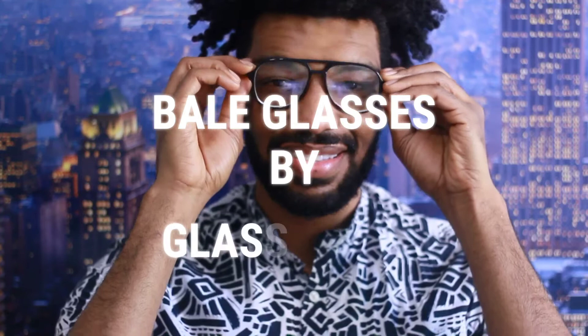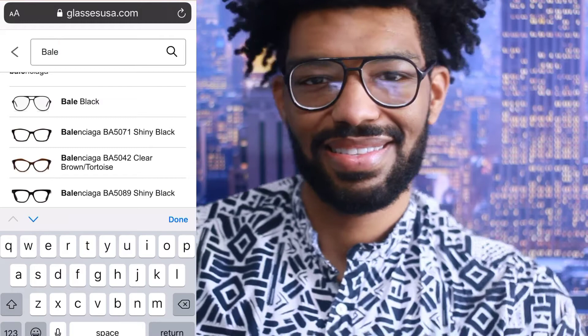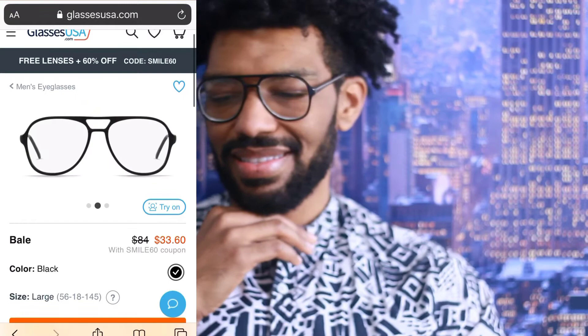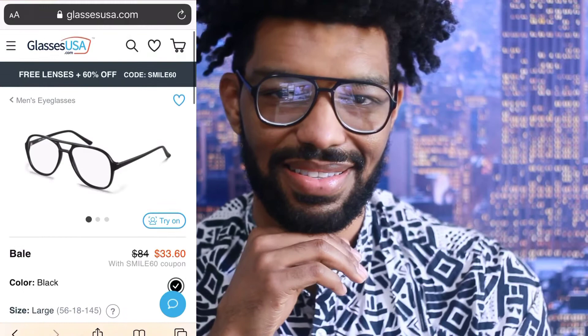These are the Bale glasses in black plastic. The large aviator style gives these a vintage yet modern edge. I purchased these from Glasses USA, which is a website where you can buy your glasses online. I was a bit skeptical about buying glasses online at first, but the process was super easy — all I had to do was upload my prescription, choose my frames, and check out. My glasses were delivered to my doorstep within a few days and I will definitely be checking back for more styles on Glasses USA.